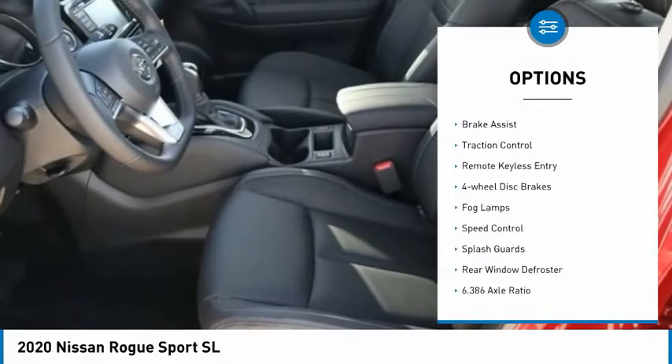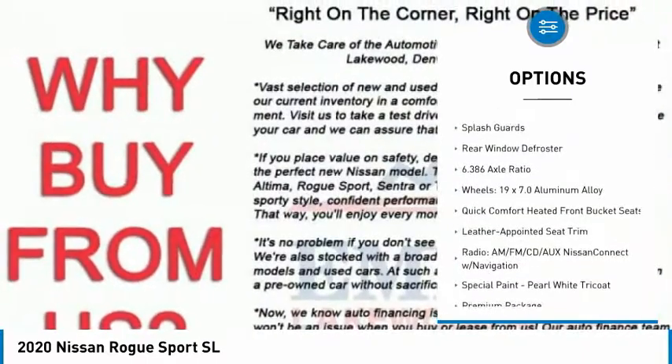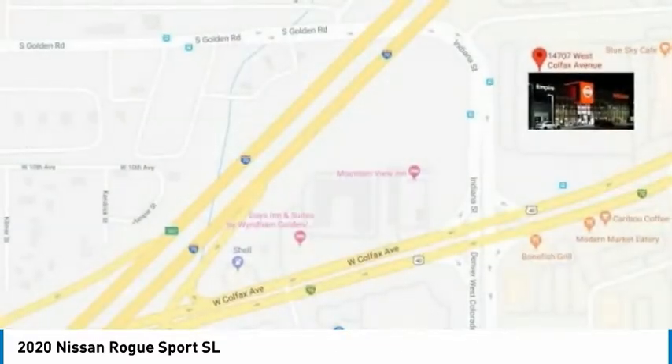Electronic stability control, alloy wheels, brake assist, traction control, remote keyless entry, four-wheel disc brakes, fog lamps, speed control, splash guards, rear window defroster.